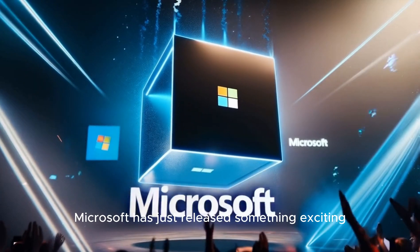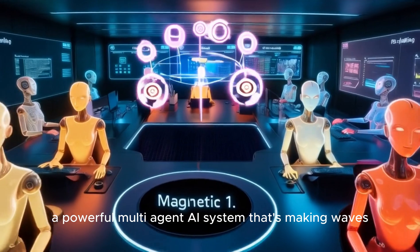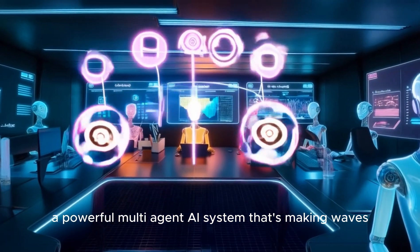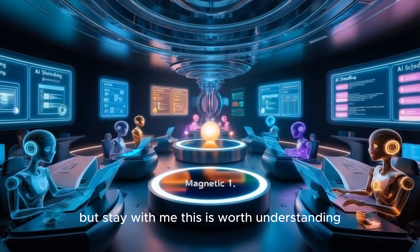Microsoft has just released something exciting: Magentic One, a powerful multi-agent AI system that's making waves. It may sound a bit complex, but stay with me — this is worth understanding.